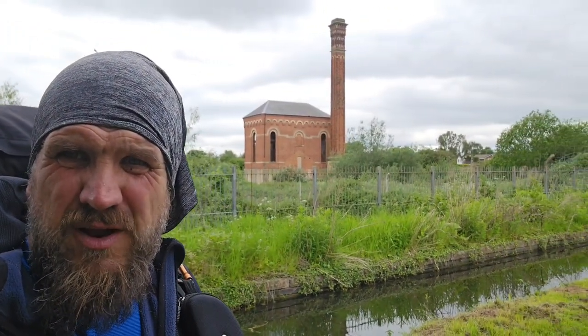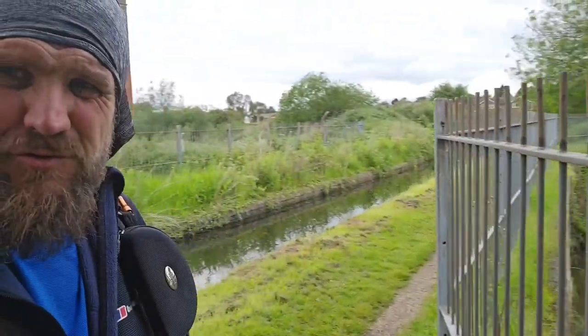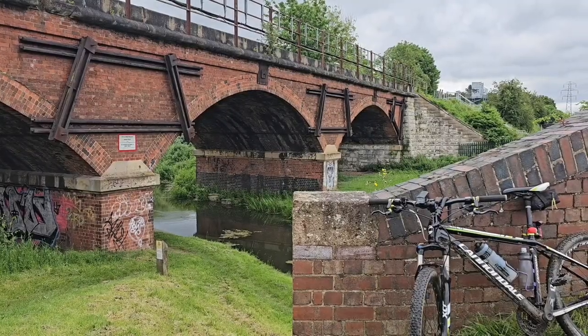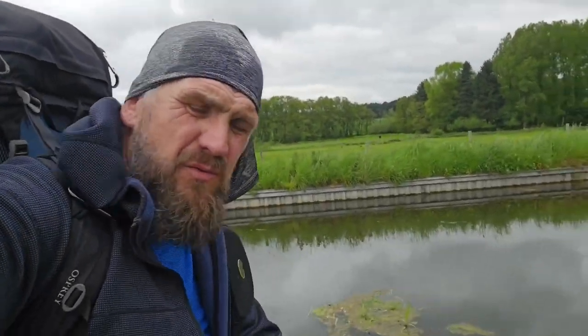I've crossed the border again — I'm in Nottinghamshire. Just been through a little town — Worksop. What a building that is, and an aqueduct as well — a river runs under it. 23 miles in, about halfway by my reckoning.